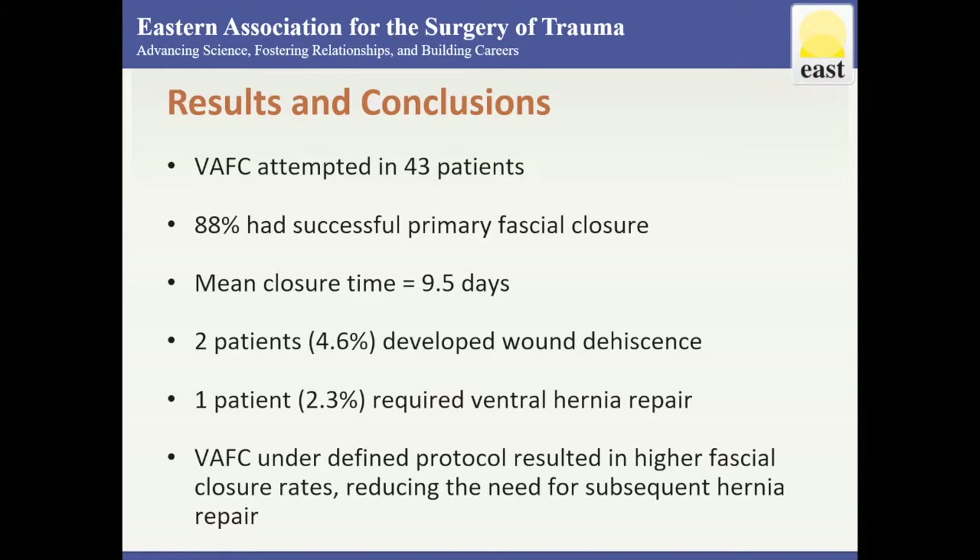In conclusion, the use of vacuum-assisted fascial closure under a defined protocol resulted in a significantly higher primary fascial closure rate, thus reducing the need for subsequent hernia repair.